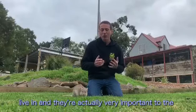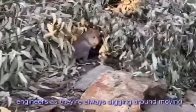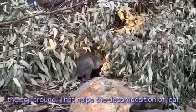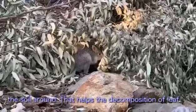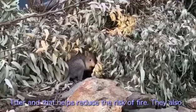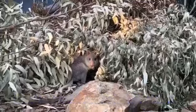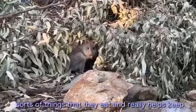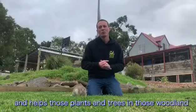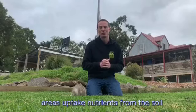They're actually very important to the environment. People call these little animals ecosystem engineers, as they're always digging around and moving the soil around. That helps the decomposition of leaf litter, and that reduces the risk of fire. They also spread around seeds and fungi spores and all those sorts of things that they eat, and that really helps keep the soil nice and nutrient rich, helps spread seeds, and helps those plants and trees in those woodland areas uptake nutrients from the soil.